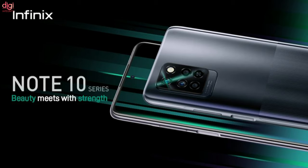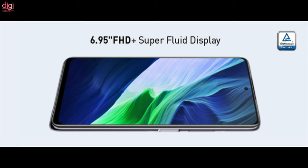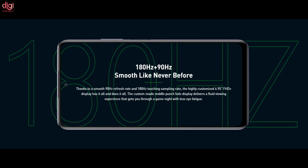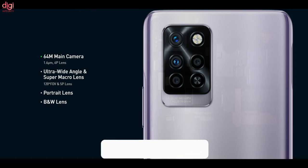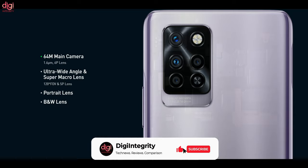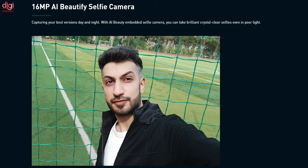Bearing a few minor differences here and there, both smartphones offer near-identical specifications. Starting with the Infinix Note 10 Pro, we get a colossal 6.9-inch Full HD+ IPS LCD panel with a refresh rate of 90Hz, a 5000mAh battery that supports 33W fast charging. Its quad camera array has a 64MP wide-angle lens, 8MP ultra-wide-angle lens, a 2MP monochrome lens, and a 2MP depth sensor. A 16MP module is earmarked for selfies.